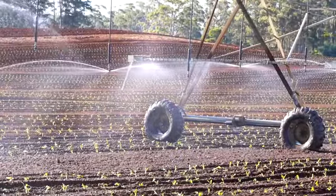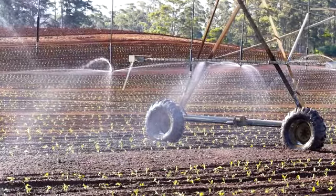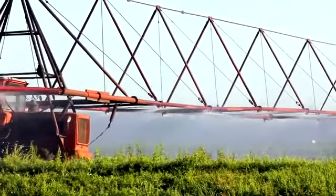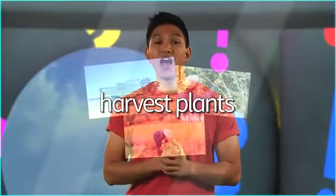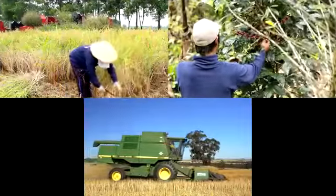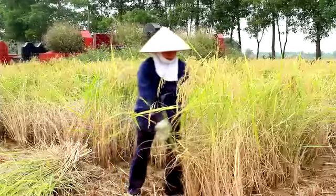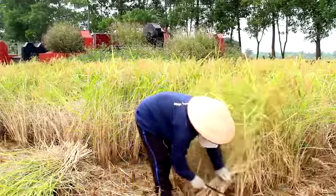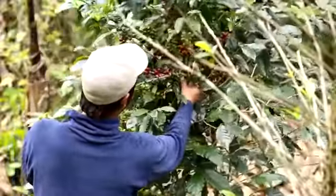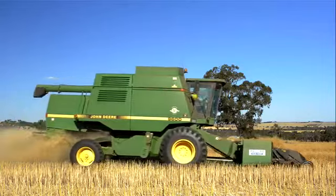Some farmers have got machines to water their plants. This is a small machine, and this is a big machine. This farmer is harvesting the fruit from his coffee plant by hand. This farmer has got a very big machine to harvest his grain.